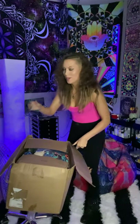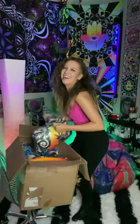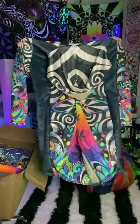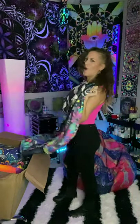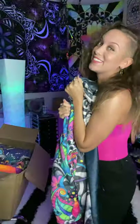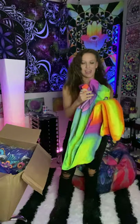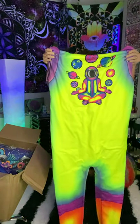Okay, I'm already seeing something I'm pretty excited about. It looks like we've got a onesie. This is so cool.